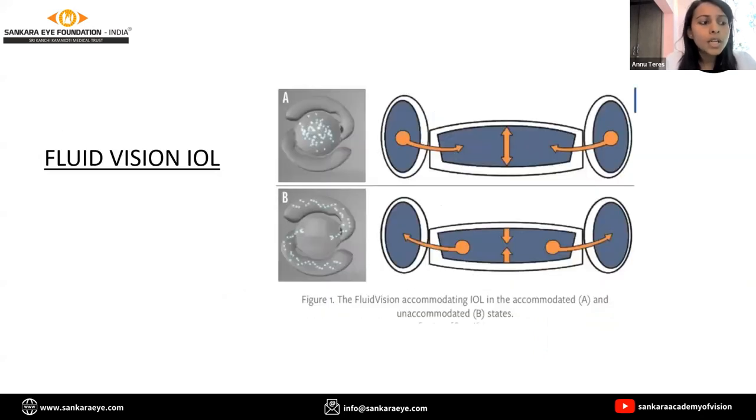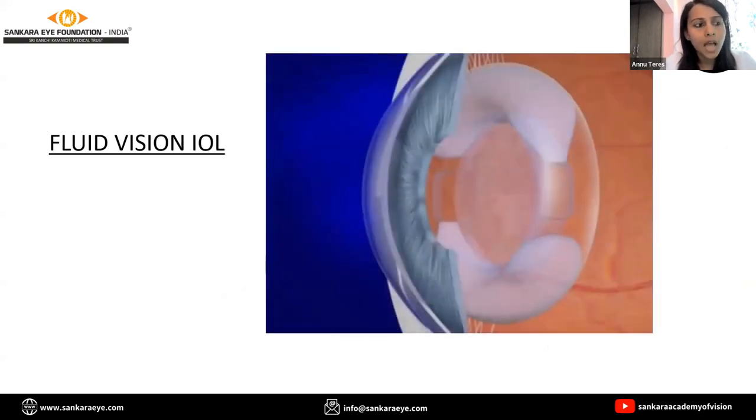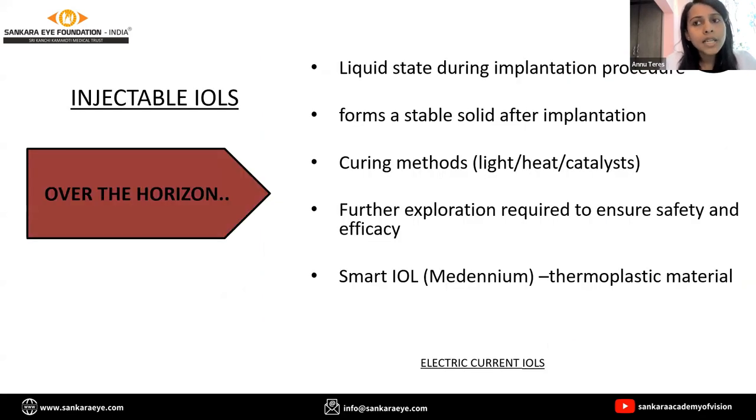Fluid vision IOL — how cool is that? During accommodation, a fluid-driven change occurs in the shape of the IOL which creates a continuously variable monofocal lens. Over the horizon are injectable IOLs which solidify after injection, and a variety of curing methods have been used to change the optics.